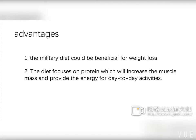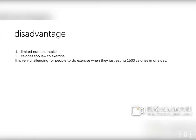We cannot deny that the military diet can help lose weight quickly and efficiently. The diet focuses on protein, which increases muscle mass and provides energy for day-to-day activities. These are the benefits. However, some drawbacks exist: first, limited nutrient intake; second, calories are too low to support exercise — it is very challenging to exercise when only consuming 1,500 calories a day.